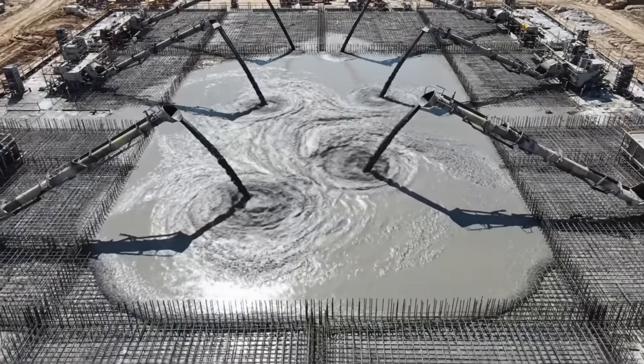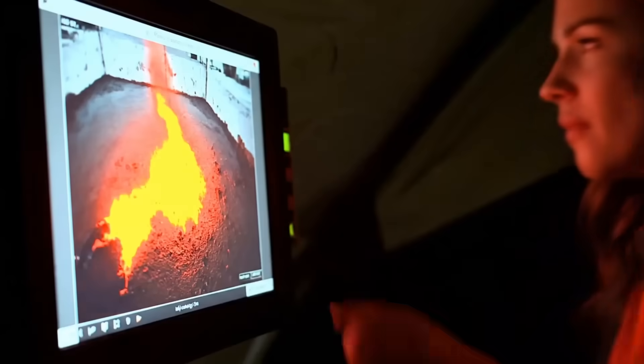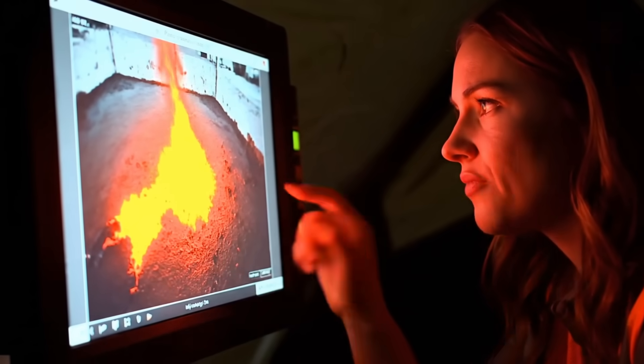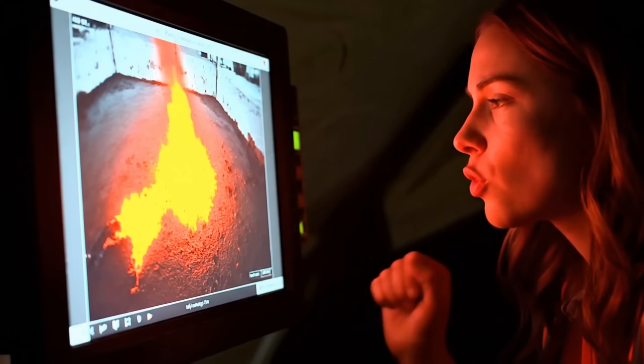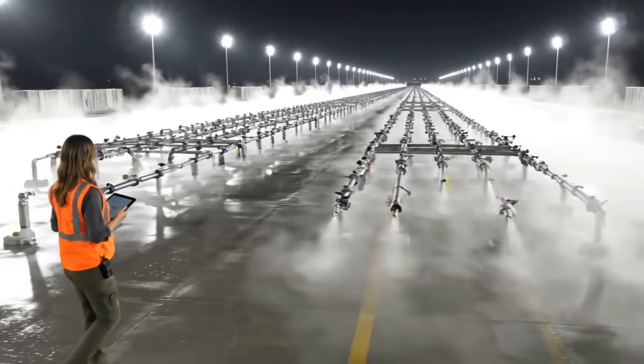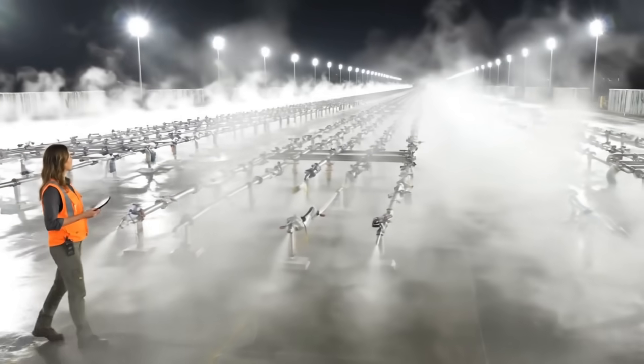This is a concrete tsunami. We're pouring a continuous river of concrete that will not stop for three whole days. The foundation is now a chemical reactor, generating thousands of degrees of heat. If we don't cool it, it'll crack itself apart.